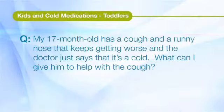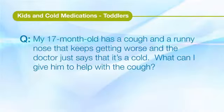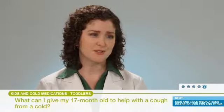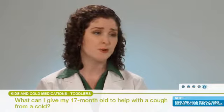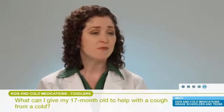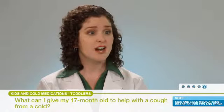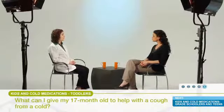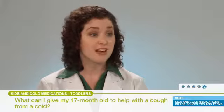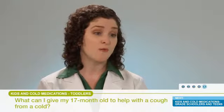My 17-month-old has a cough and runny nose that keeps getting worse, and the doctor just says it's a cold. What can I give him to help with the cough? Cough can be particularly problematic with a cold, and sometimes it even lingers beyond when the cold is gone. For a cough in a young child, I like a humidifier. Humidifiers add moisture to the room, which can make the nasal passages more moist and sometimes can take care of that cough.